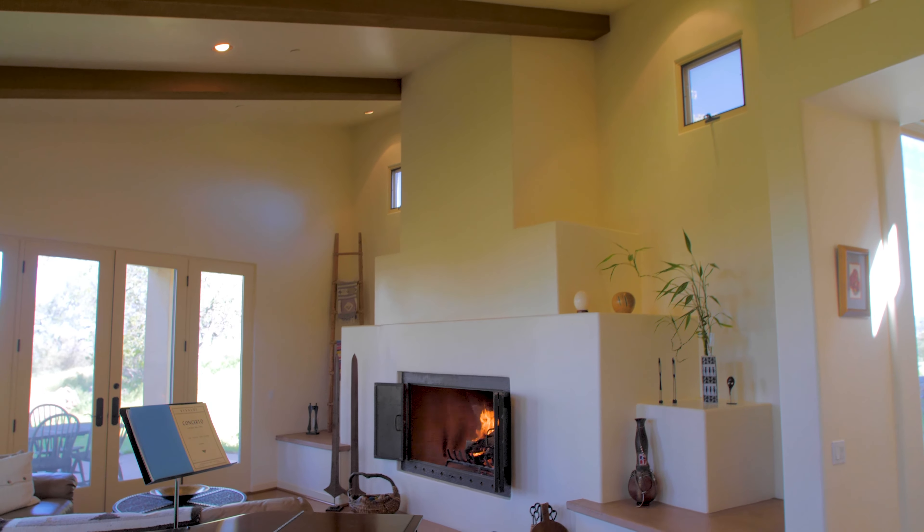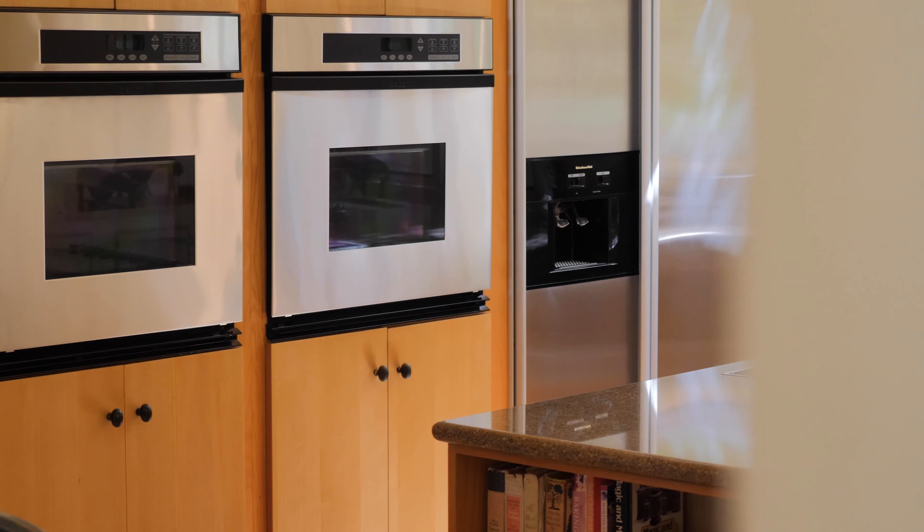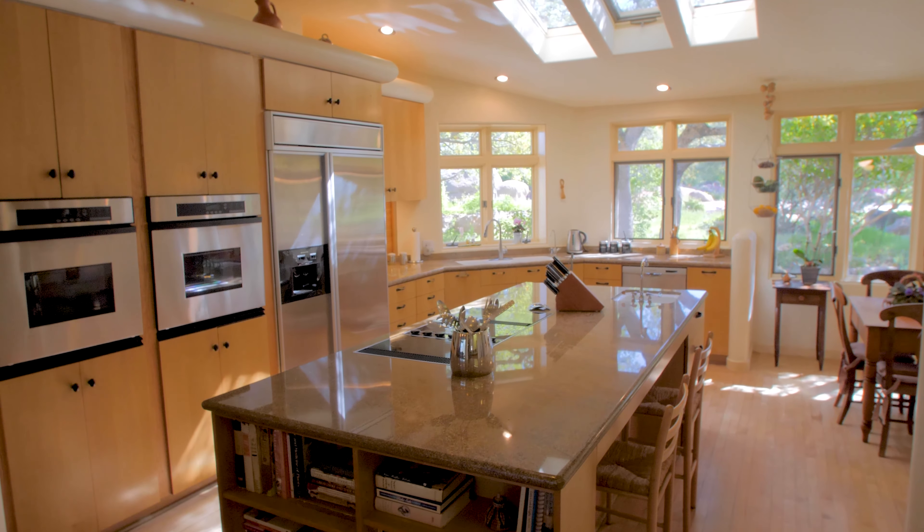An enclosed courtyard can be accessed just off the family room, providing a seamless transition for indoor-outdoor living. The gourmet kitchen comes fully equipped with stainless steel appliances, a large island, maple flooring, and a breakfast area.